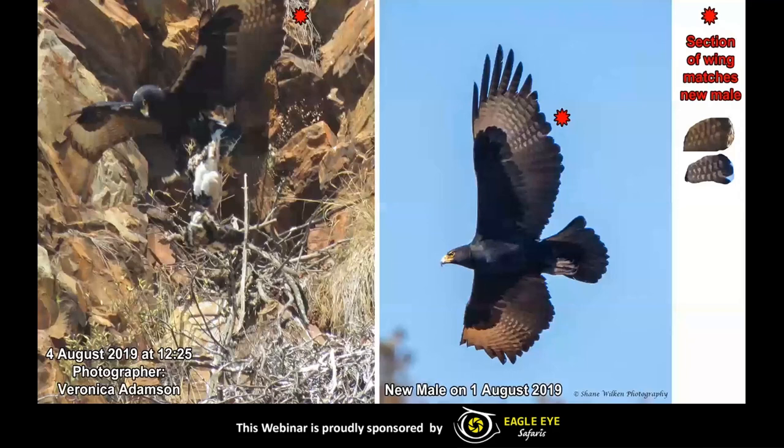But Mathlori really seemed to accept the fact that the chick was there — or so we thought. On the 4th of August, when the eaglet was around 52 days old, Mathlori was seen grasping the eaglet and removing it from the nest. The exact moment was captured in this photo by Veronica Adamson. Here is a comparative photo sent to us by Shane Wilkin showing that section of the wing that is matching, confirming it was indeed the new male. Unfortunately this is proof that nature really is a cruel mistress, and no matter how much we were hoping that chick would survive, it was just not the way that nature worked. But it's all a part of the adventure of learning about these absolutely incredible birds.